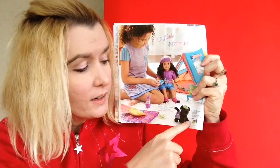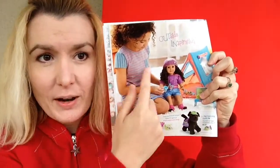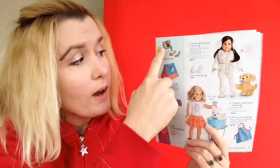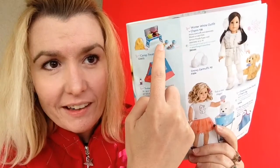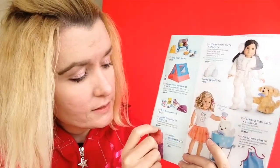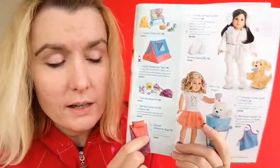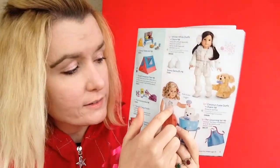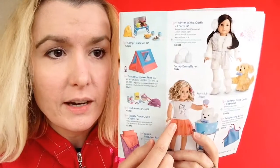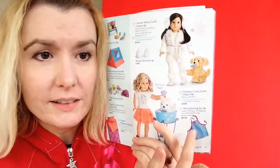Here's the pet camping outfit and some American Girl outfits for girls. Here's the sunset sleepover tent, the new camp treats set, the trail accessories, the sparkly camp outfit, and the sunset sleepover bag.